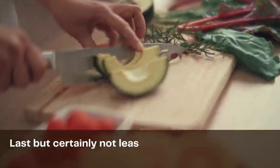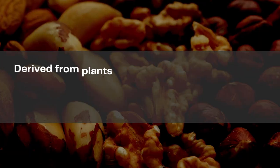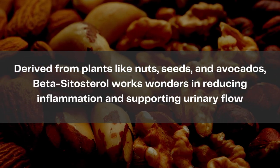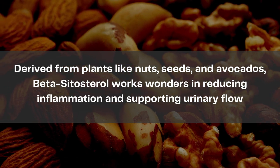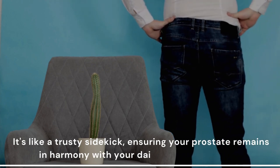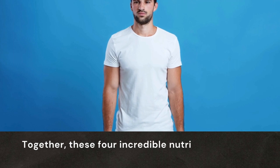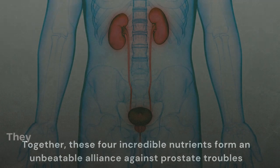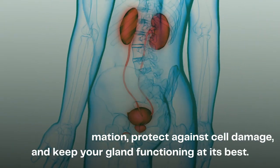Last but certainly not least, we have beta-sitosterol, derived from plants like nuts, seeds, and avocados. Beta-sitosterol works wonders in reducing inflammation and supporting urinary flow, ensuring your prostate remains in harmony with your daily routine. Together, these four incredible nutrients form an unbeatable alliance against prostate troubles — fighting inflammation, protecting against cell damage, and keeping your gland functioning at its best.